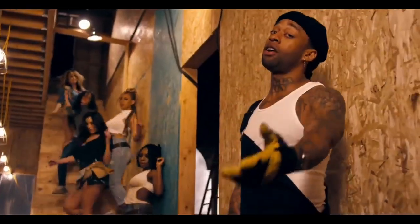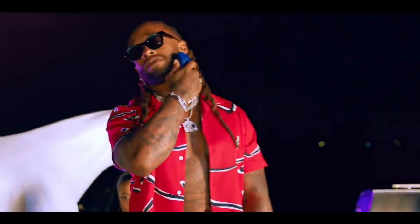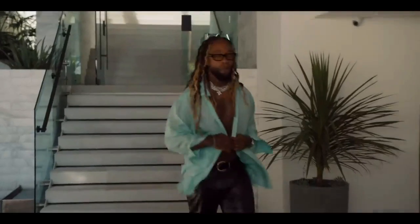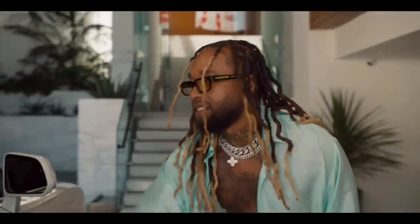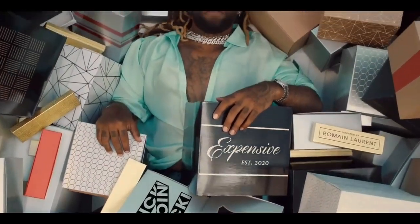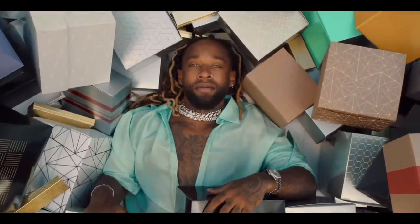He first gained major popularity and recognition back in 2010 for his feature on American rapper YG's song 'Toot It and Boot It.' He signed a record deal with American rapper Wiz Khalifa's Taylor Gang Records. In November 2015, he released his debut studio album, Free TC, which peaked at number 14 on the Billboard Top 200.